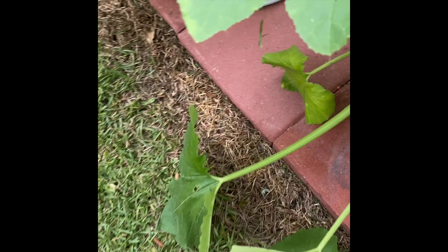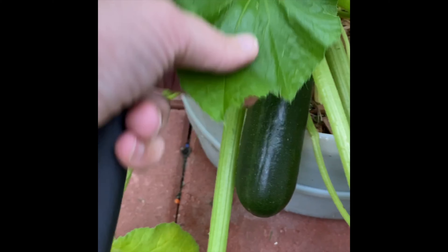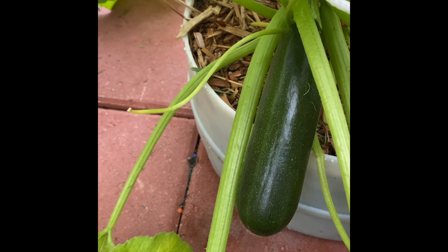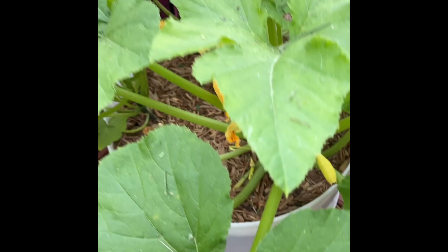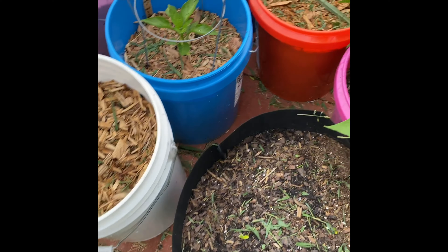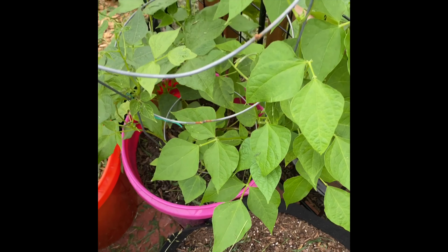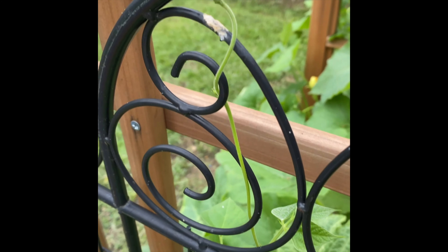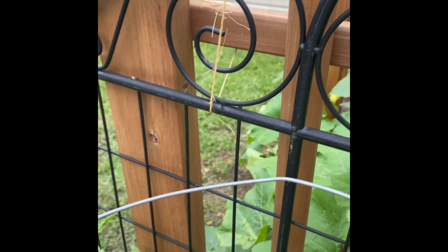Oh no, that one's not that huge, that one's still growing. Maybe tomorrow we'll get that one. These two look really good. Green beans are coming along — looking good, they're vining and crawling, so pretty.